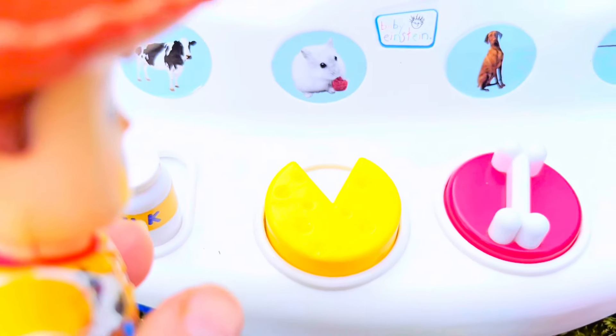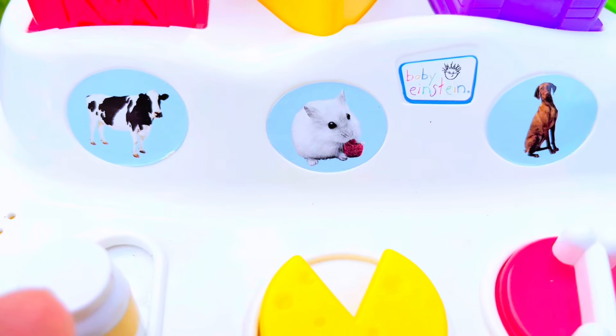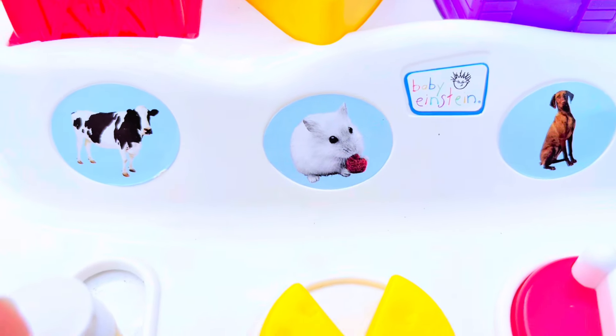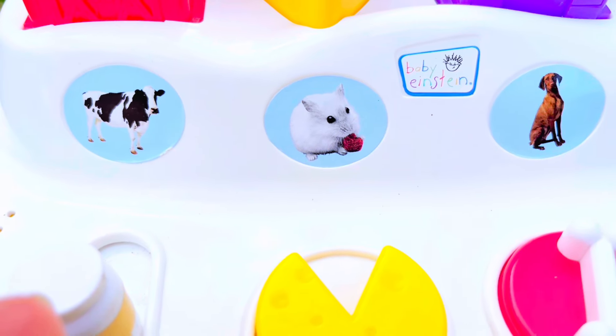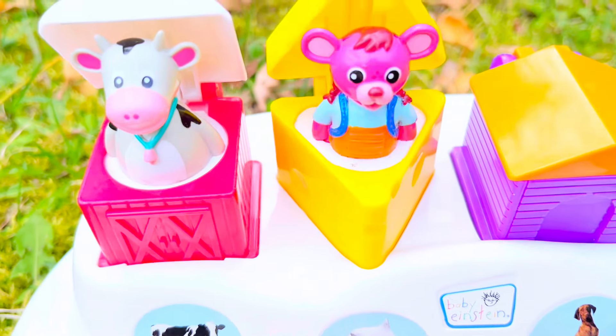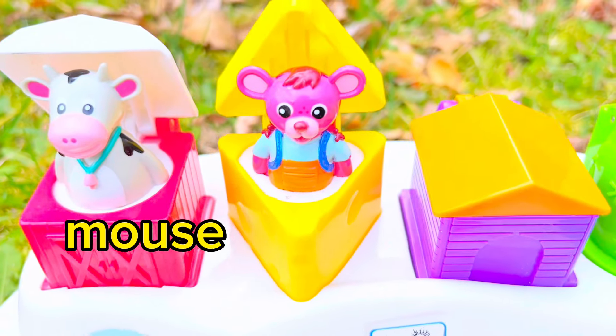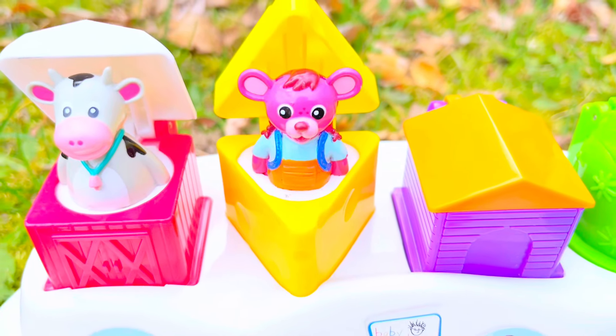Here is some yellow cheese, and there is a little mouse. What is it eating? Don't think that's cheese. Let's push the cheese button and see what's inside the cheese. It's a little pink mouse. Squeak, squeak.